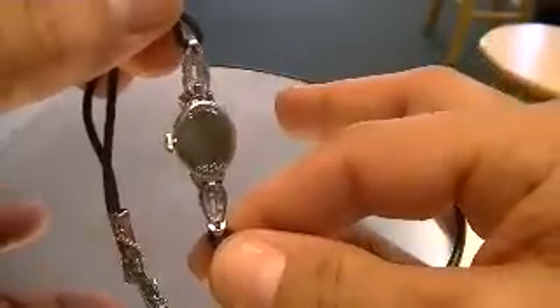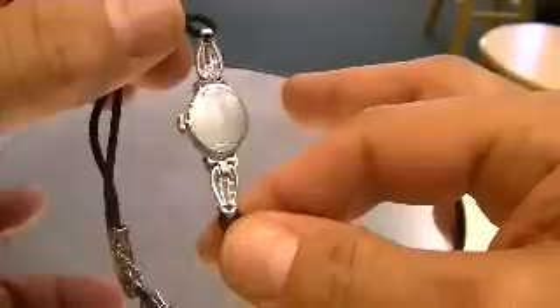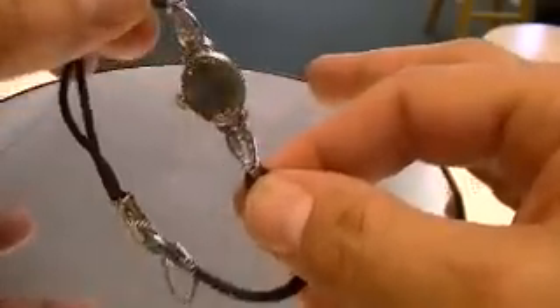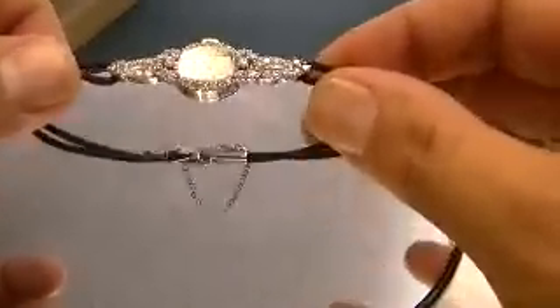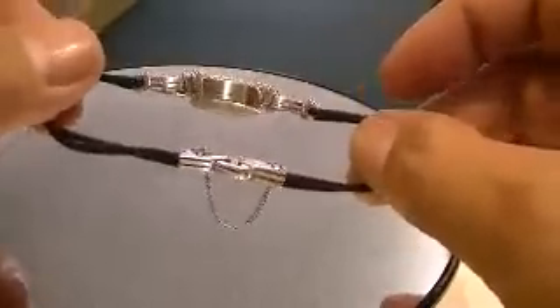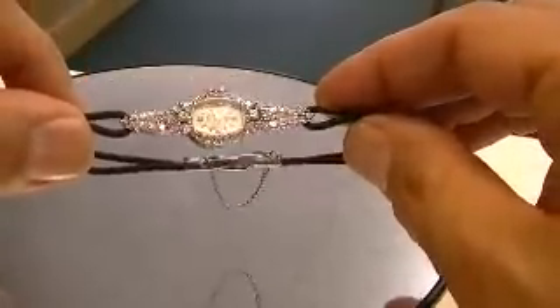The watch is hallmarked Hamilton on the back of the case as well as 14 carat white gold, tested 14 carat white gold as well. The watch has a new band on it — this is a cord band that can easily be sized again.